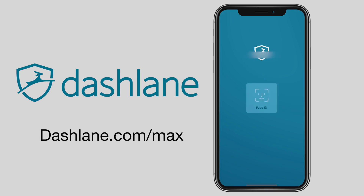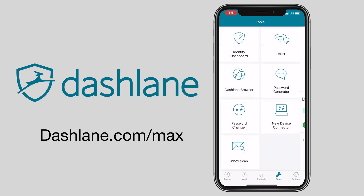This video was brought to you by Dashlane. Take charge of your digital identity and never forget a password again.